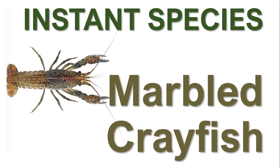Do you think it takes a long time to make a species? Well, you'd be right. But of course, there's always exceptions. And I want to introduce you to one of those today: the marbled crayfish.